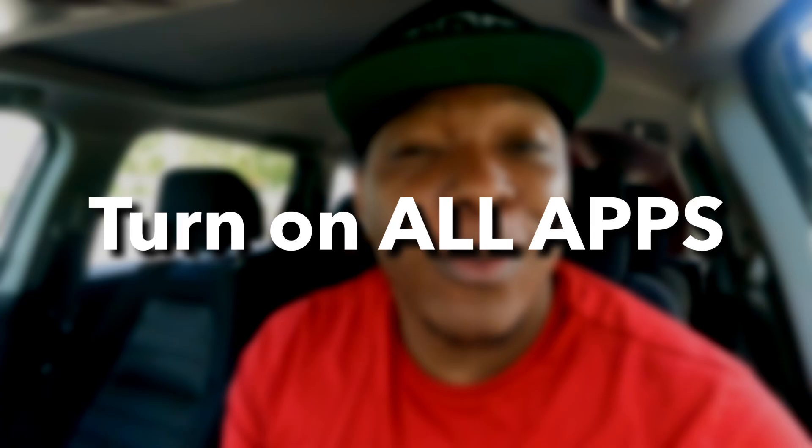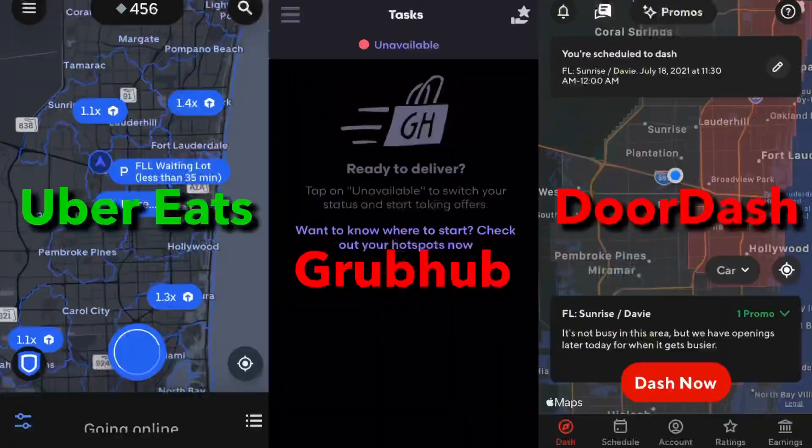The very first step to multi-apping is to see what's out in the market where you choose to work. How do you do that? You turn on all apps — turn them all on. The point of this is to see who is going to send you an offer that is worth your time. And once you receive that offer, you accept it and you turn all the other ones off. Let me show you an example of that.